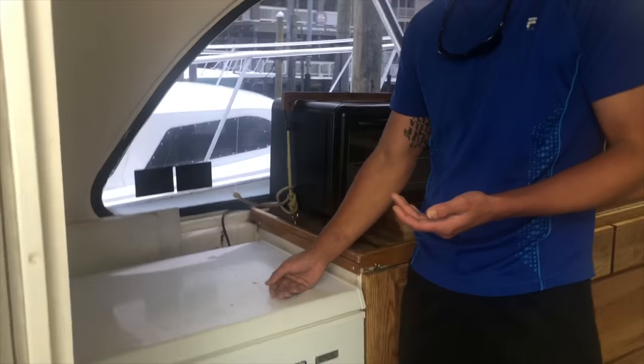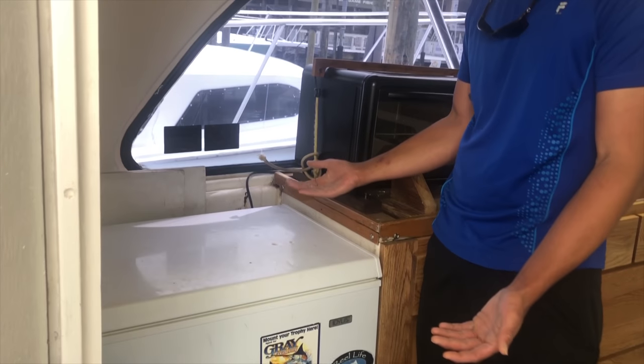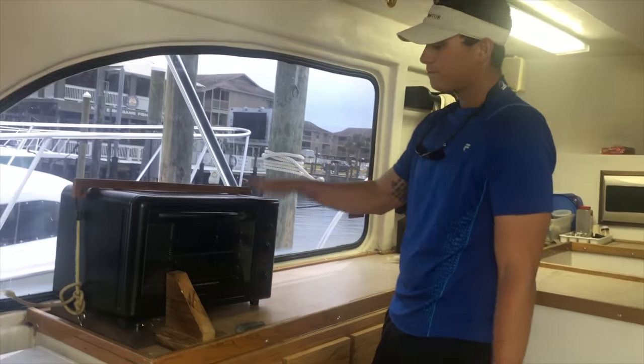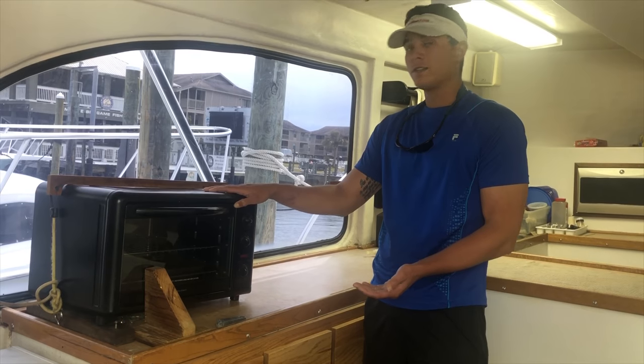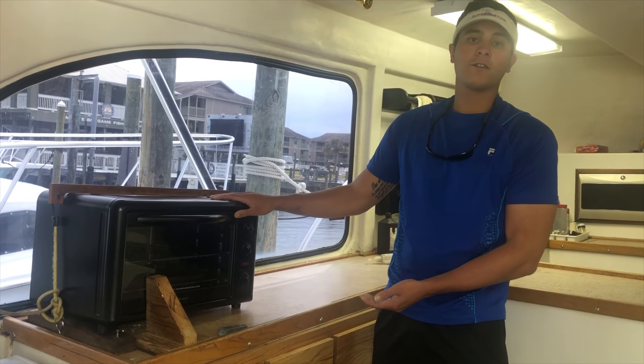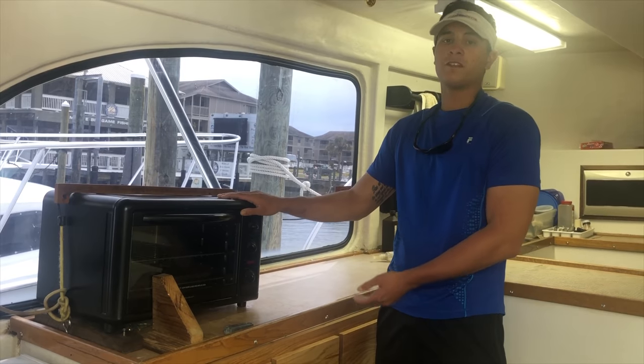Over here we have our bait freezer — you put bait in it, it freezes it. Over here we have our toaster oven, perfect for anything. We cook mac and cheese in it, biscuits, toast — anything and everything really. Just don't put a shoe in there; it's kind of weird.